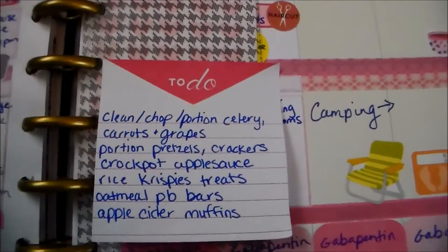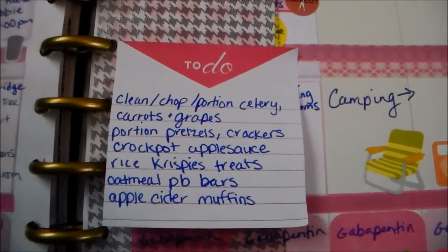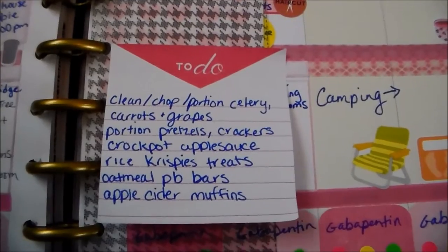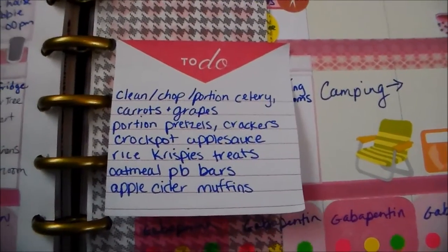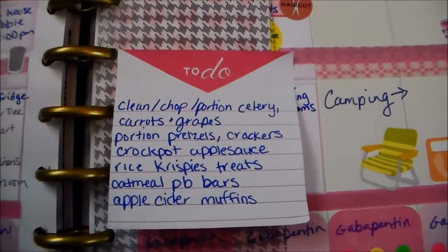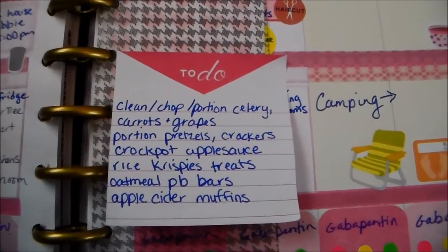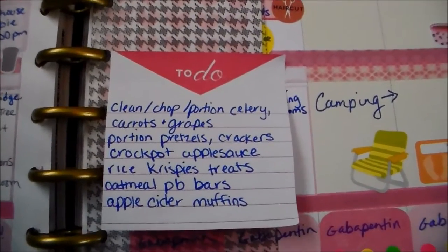Apples are getting pretty cheap now — it's apple season coming up. So I thought that would be a good thing to make, and if we enjoy it I'll make it multiple times this fall. I'm going to make some Rice Krispie Treats as a nice little snack — we don't eat that sort of thing very often. I'm also going to make some Oatmeal Peanut Butter Bars, which are really simple — just a three-ingredient oatmeal bar that my kids love.